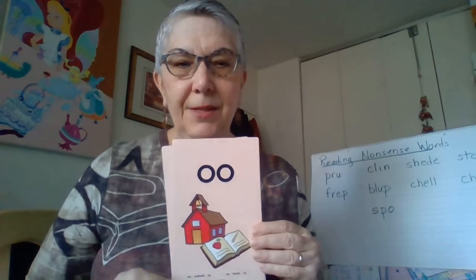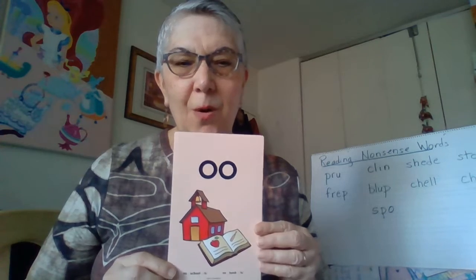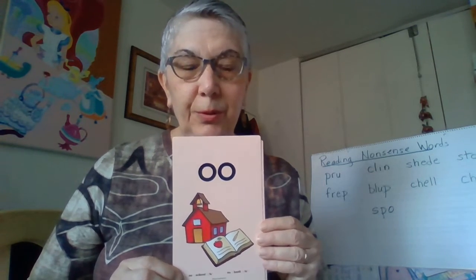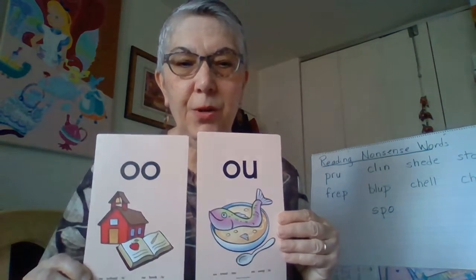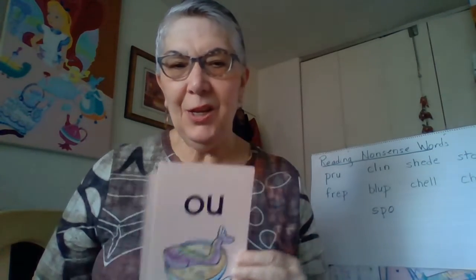And these last two, they don't actually make long O sounds. They make long U sounds. O, O, school, oo. And O, U, soup, oo. They have O in them, but they make the long U sound.